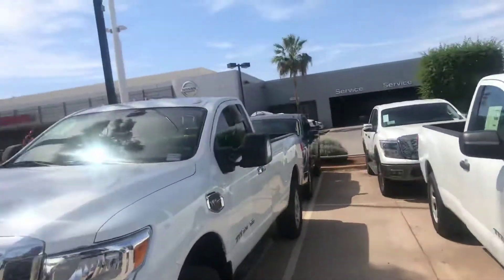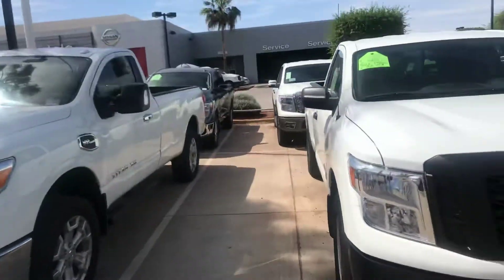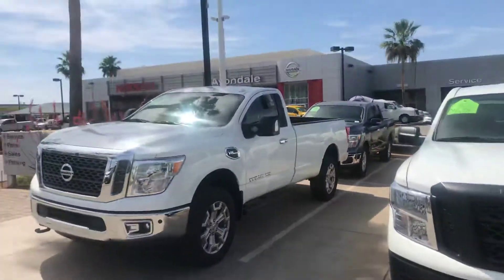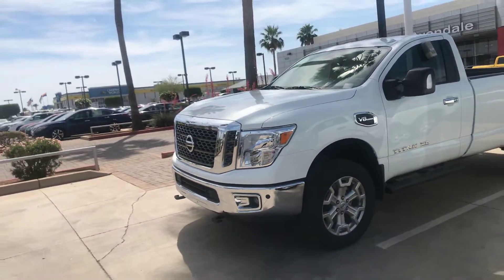Come in and get this truck today. I also have the XD, which is a bigger version of this one. This is the single cab regular Titan; this is the XD, a little bit heavier duty. Both of these have the V8 motors.